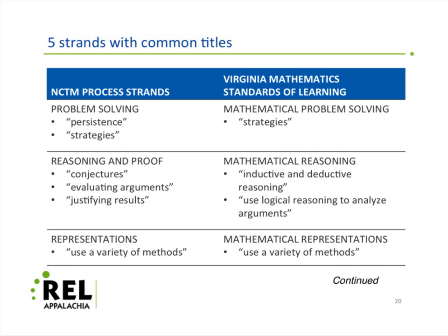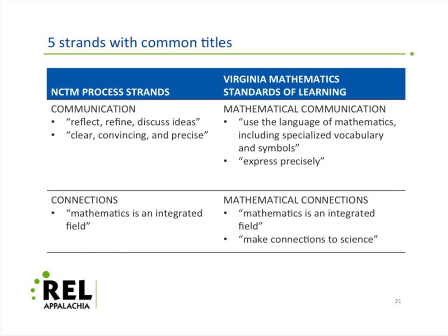If you take it a step further and look at some of the language — and there are differences for sure — what's in the NCTM that's not in Virginia is the word 'persistence,' which is incredibly important. You've got slightly different language: reasoning and proof versus mathematical reasoning, inductive and deductive, logical reasoning versus conjectures and evaluating arguments. But from the outside, especially to the classroom teacher, a lot of this stuff looks the same. You've got identical language when you get down to the issue of representations.